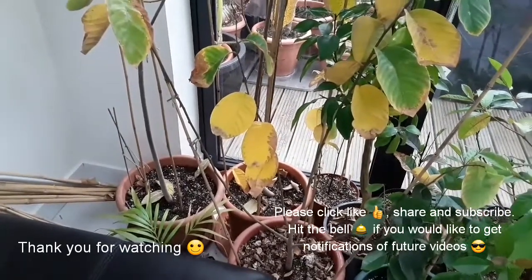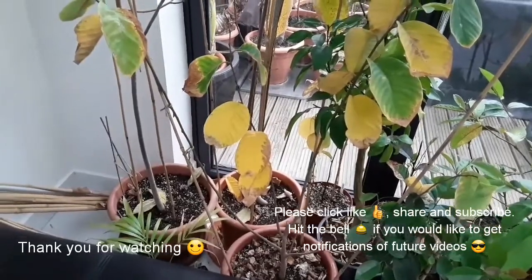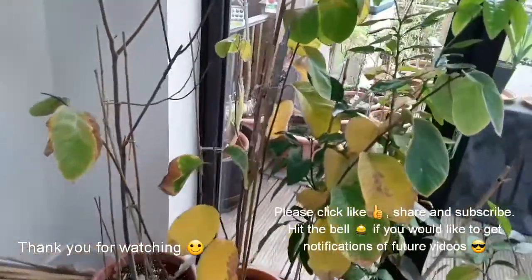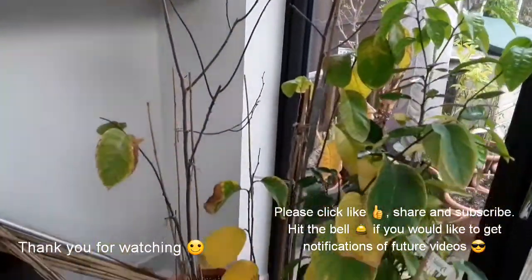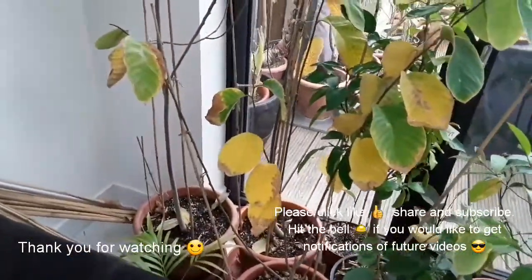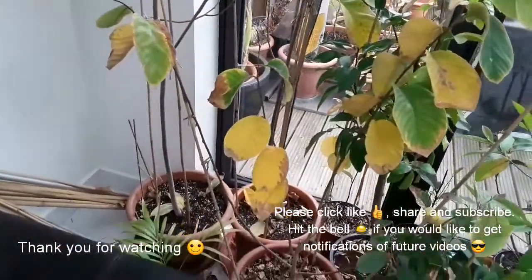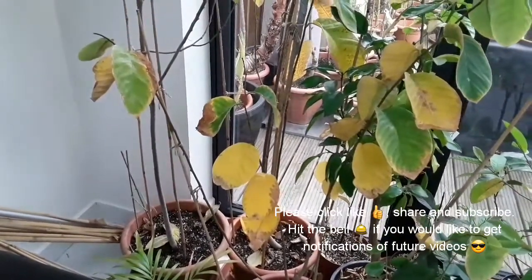Appreciate it. If anybody wishes to like, share or subscribe, hit the bell if you want any notifications of new videos. I'll try and do one or two on Sundays — don't really get time during the week. But those are my three cherimoya seedlings, not a named variety. We'll keep them updated in the next year or two, if I can keep them alive, and see what happens.